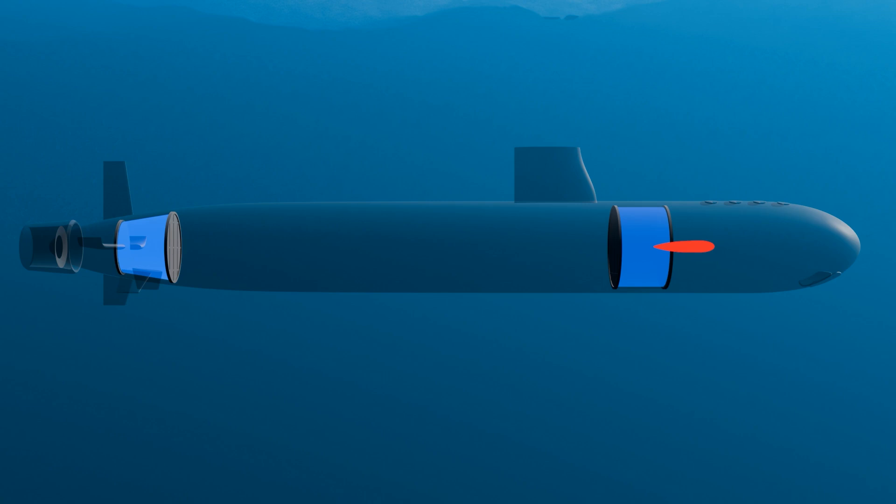Once the submarine reaches the desired depth, it can maintain its position by balancing buoyancy. The crew can adjust the amount of water in the ballast tanks to achieve neutral buoyancy, which allows the submarine to remain suspended in place without sinking or rising. Neutral buoyancy occurs when the submarine's weight equals the buoyant force. When it's time to ascend, the process is reversed — the submarine expels water from its ballast tanks using compressed air, decreasing the submarine's weight and making it lighter than the surrounding water. As a result, buoyancy pushes the submarine upward. The crew rotates the hydroplanes backwards to control the speed of the ascent, ensuring it's gradual and controlled until the submarine reaches the surface.